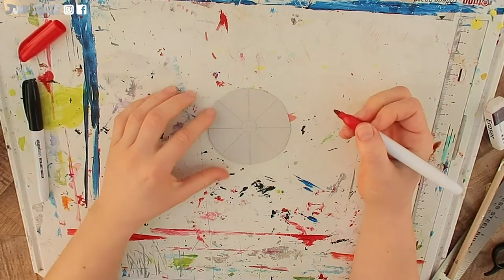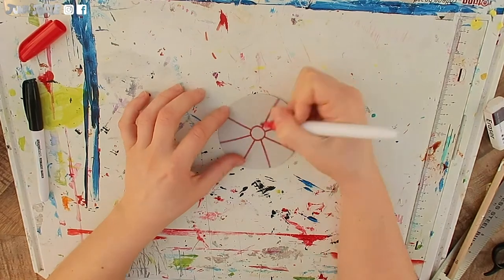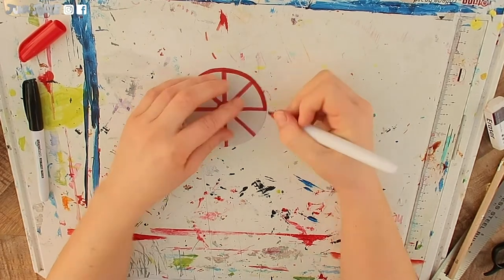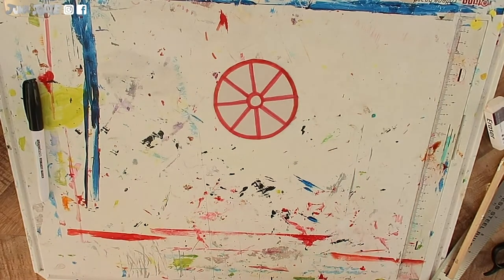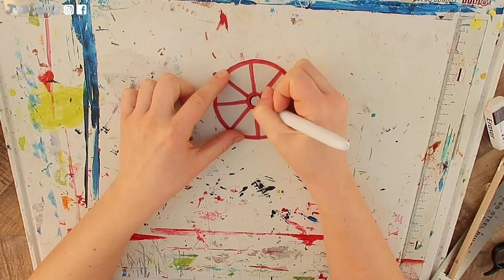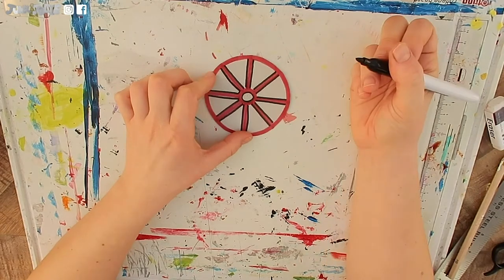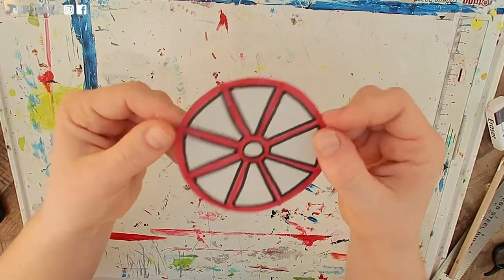Now taking a red pen, I am going to draw over my pencil markings. I will then thicken the lines up. I am also going to colour the outer edge. Now taking a black pen, I am going to draw some final details to make this wheel stand out. And there, my first wheel is complete.